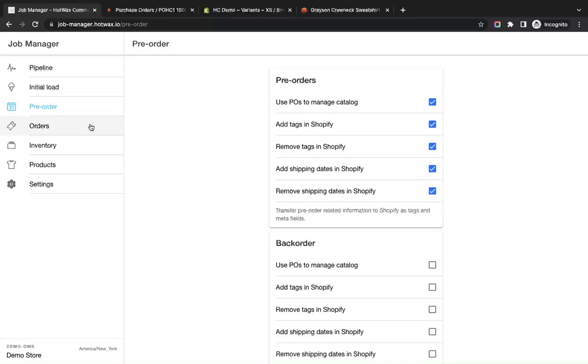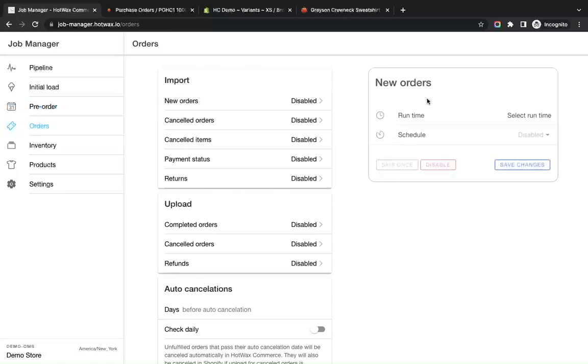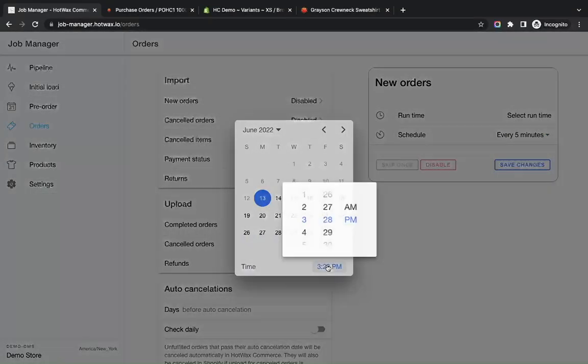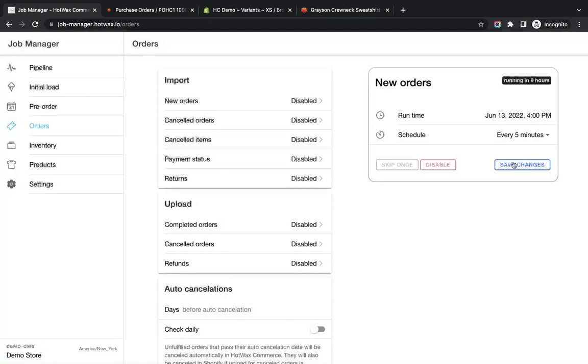Similarly for orders, we go to the Orders section and enable the import, selecting a runtime of every five minutes to import new orders from Shopify into HotWax. We'll schedule it and save the changes.